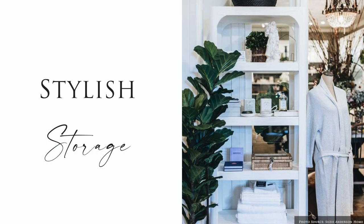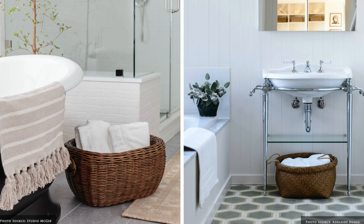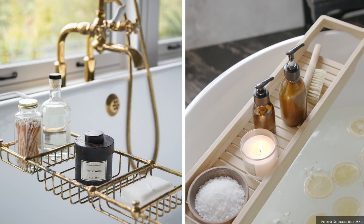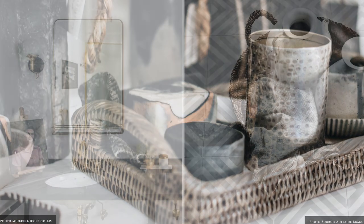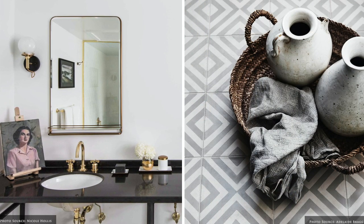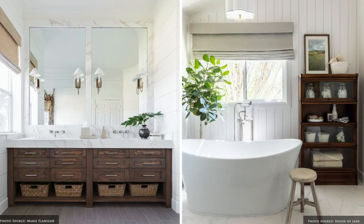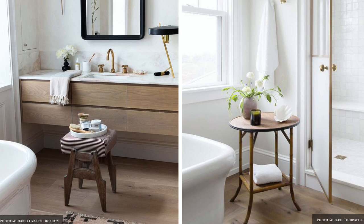Stylish storage options include open or lidded baskets, bath caddies, and rattan or marble trays to group accessories and toiletries. Vintage bar carts are an elegant and useful addition to display your bathroom accessories and linen. Freestanding étagères, bookcases and storage cabinets will keep clutter away and gorgeous things on display.